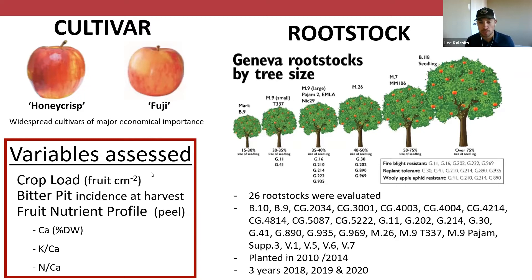This is work done with Victor Blanco, my postdoc, and Terence Robinson really led this effort to bring together a lot of the NC140 trials and do nutrient analysis on both the Honeycrisp and Fuji rootstock trials all across the United States — in very different environments — to tease apart key rootstock differences and how they affect nutrition and bitter pit development in Honeycrisp. We used data from samples from 2018, 2019, 2020 across 26 different rootstocks.